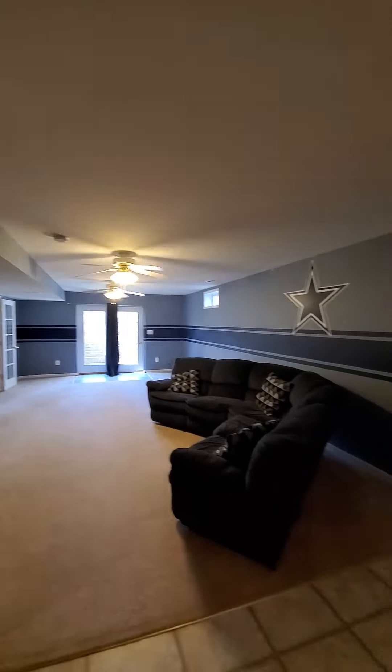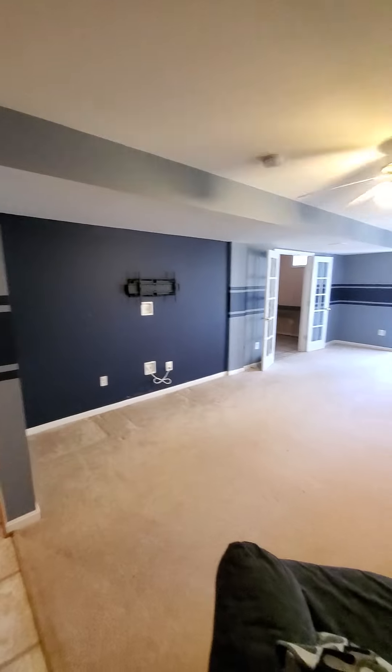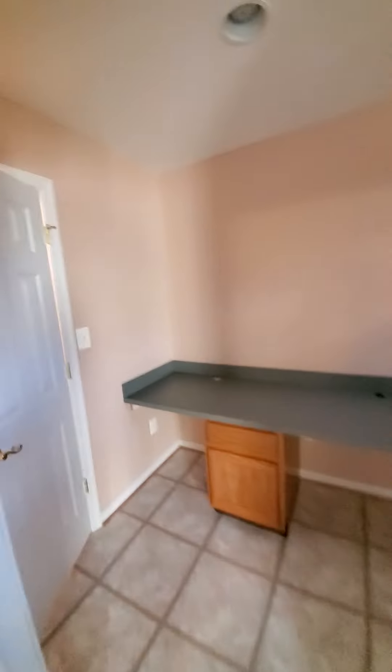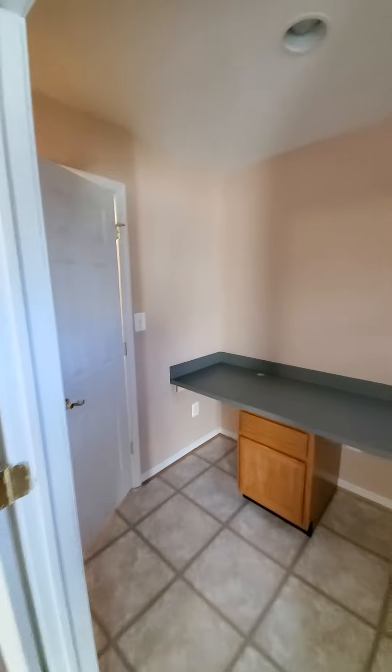Now to the basement. This basement is a very cool space — see if you can tell me what their sports team is. Apologies if that's not your team, but look at the size of this space. There's a basement walkout, and a very fun little rec room, computer room, little bonus room.